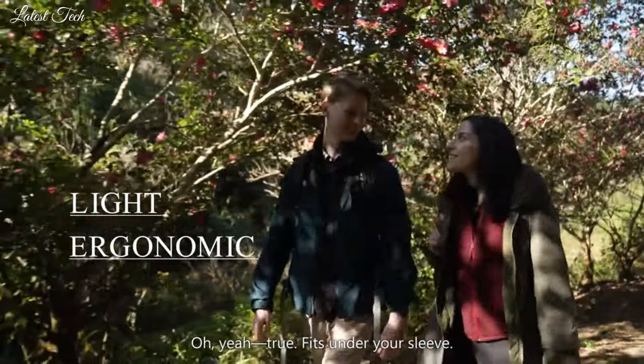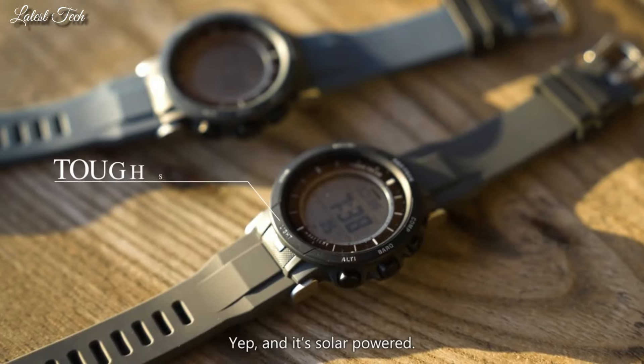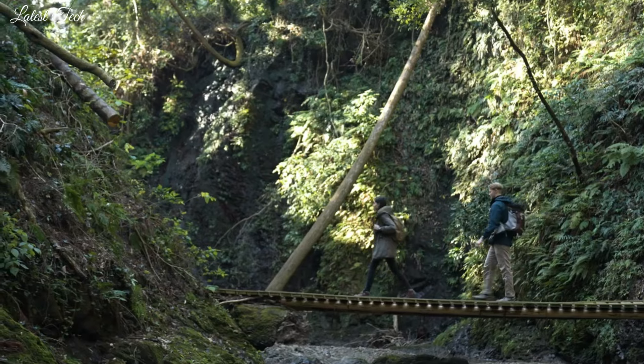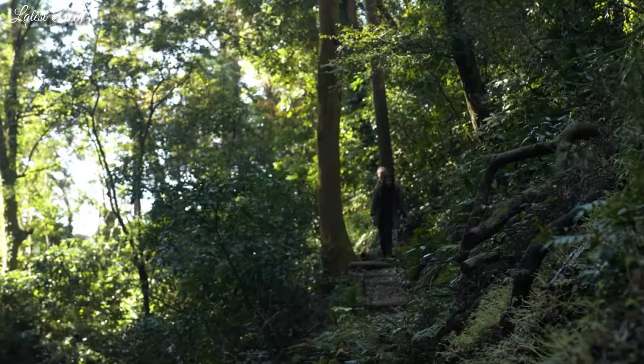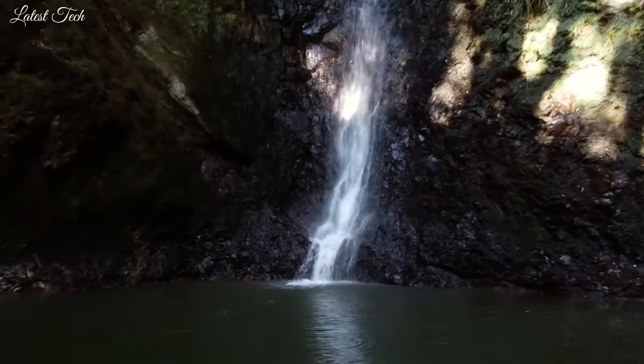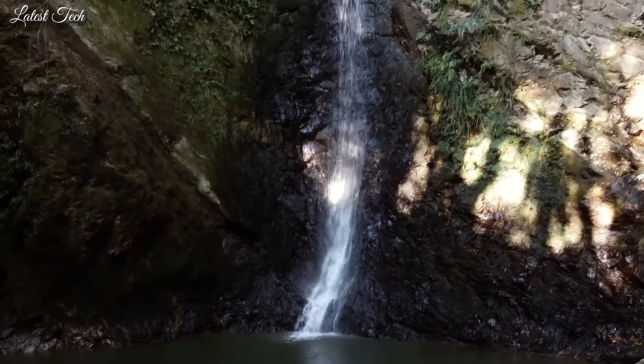The following features are equipped: Cold Resistance, Altimeter, Barometer, Compass, Thermometer, World Time, Chronograph, Alarm, Backlight, Power Reserve Indicator, Countdown Timer, Perpetual Calendar, Day, Date.